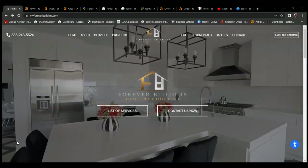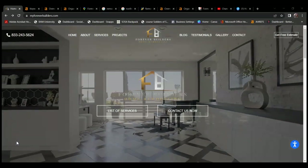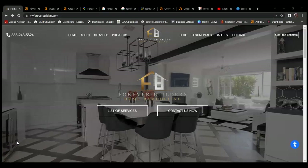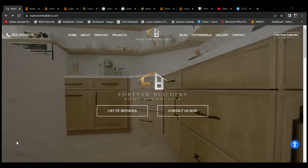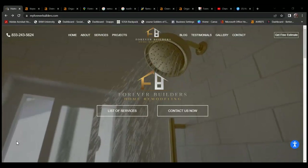Hello, this is Alyssa with Patriot Marketing. We had reached out to you earlier today and promised this free video. Here it is, and I'm going to keep it short and sweet.